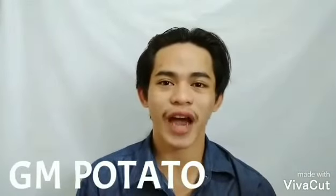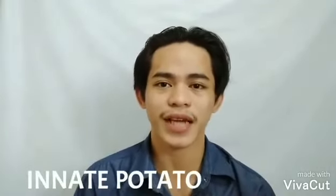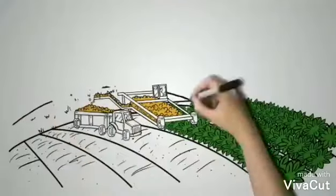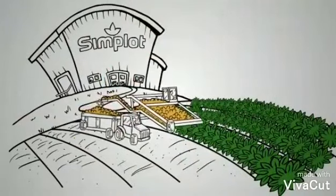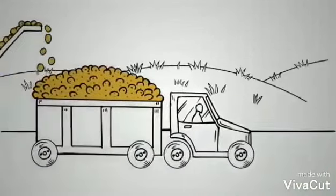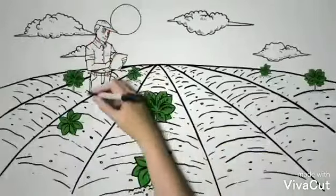Now we can talk about what is a genetically modified potato. Most genetically modified potatoes are created by a company called Simplot. They make GM potatoes called Innate Potato, created to provide people low price and healthy food. Innate potatoes were developed using genes only from wild and cultivated potatoes. Simplot used modern bioengineering techniques, also known as genetic modification, to bring together some of the best traits from different types of potatoes.